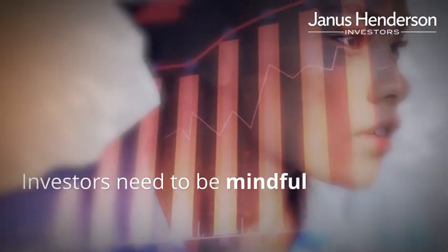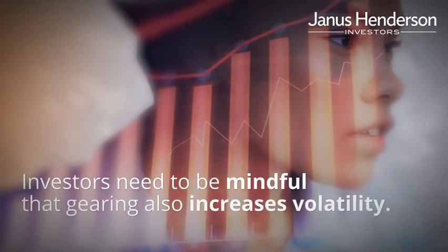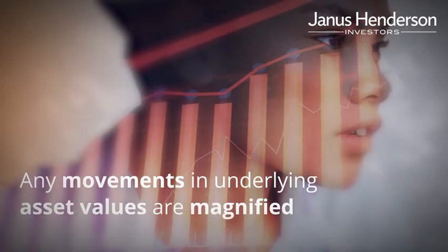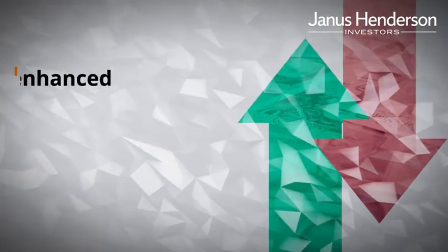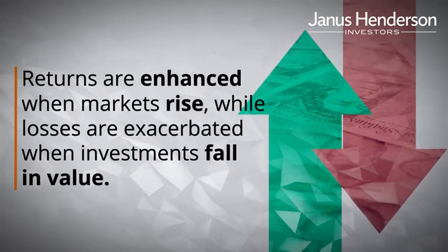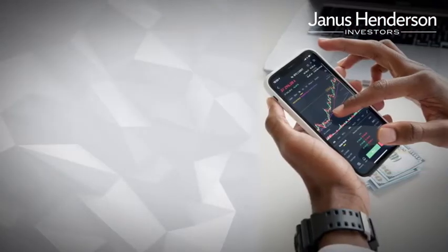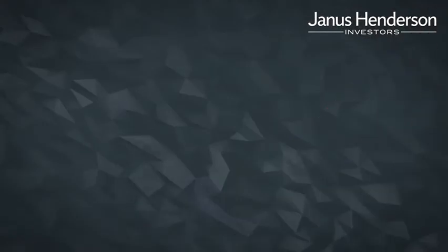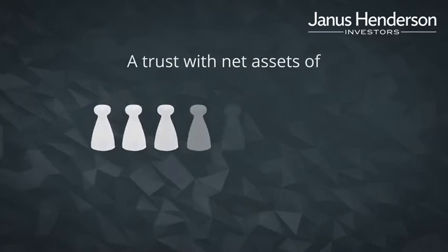Investors need to be mindful, however, that gearing also increases volatility, and therefore any movement in the underlying assets' values are magnified. Whilst returns are enhanced when markets rise, gearing exacerbates losses when investments fall in value. All other things being equal, the more highly geared the trust, the riskier it is.